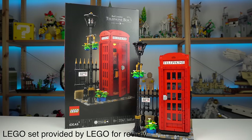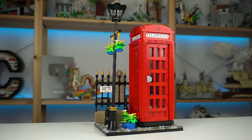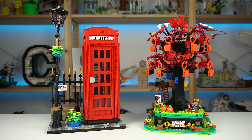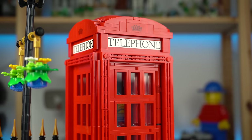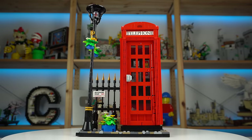The LEGO Ideas Red London Telephone Box turned out to be quite an interesting LEGO model — a display product at its core that does a lot more for me than the underwhelming family tree set I reviewed a few weeks ago. The iconicness of the K2 kiosk design is undeniable, so it totally made sense, in my opinion, to turn it into a LEGO set.